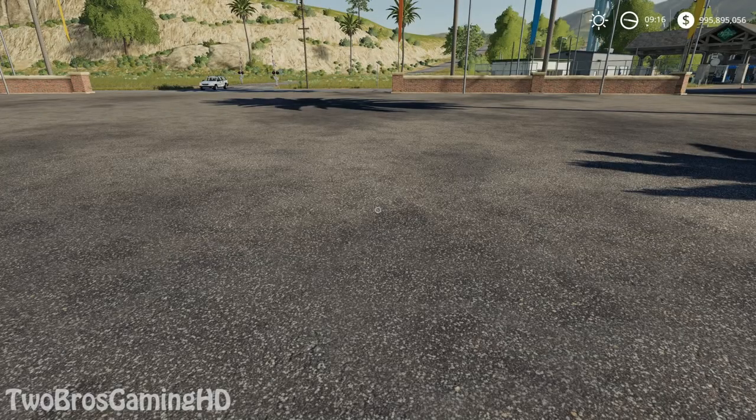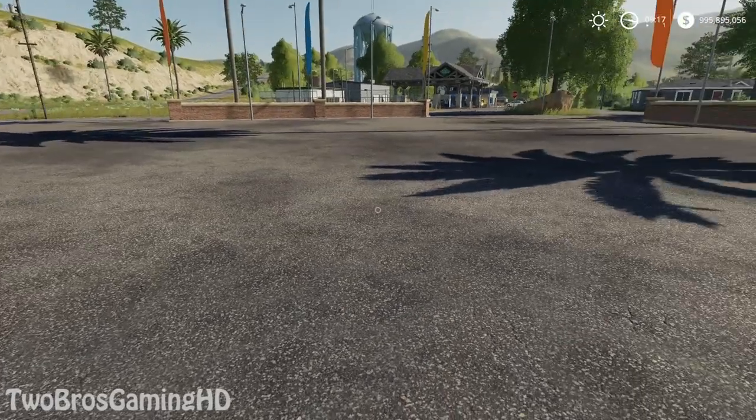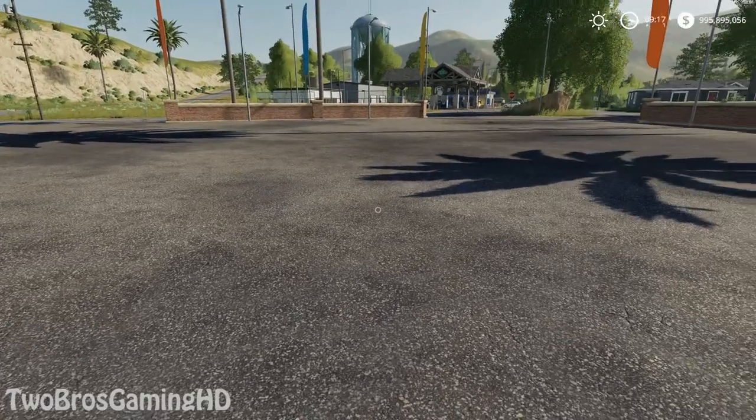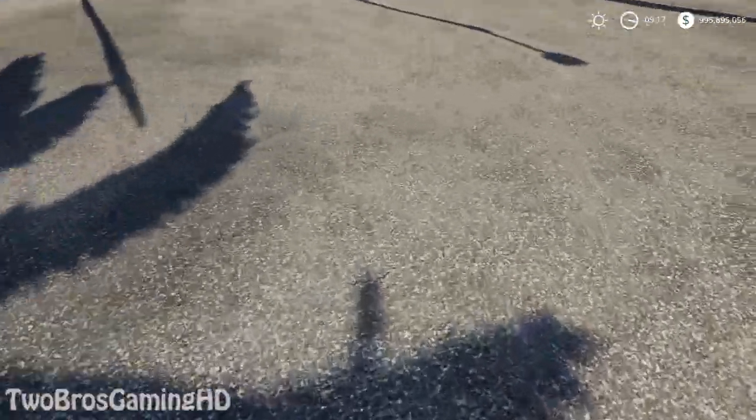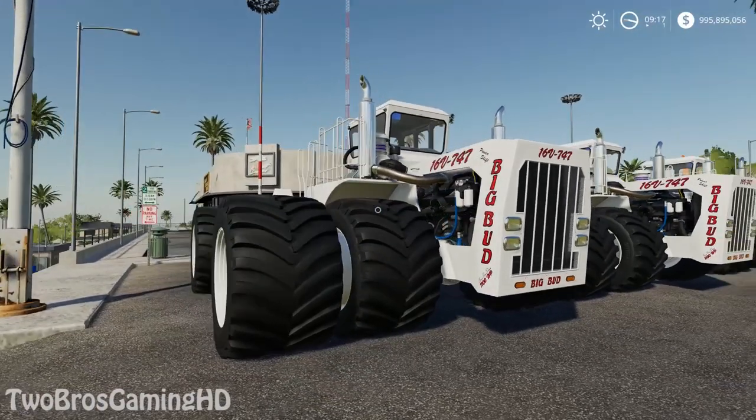What is up everybody on YouTube, welcome back to Supergirl's Gaming HD. We're back in Farming Simulator 2019 once again, and we got some new mods that I want to show you guys today. You've probably seen the mods before, but it has been updated so it looks real this time. Let's go ahead and see — it is the Bigfoot 747 right here.